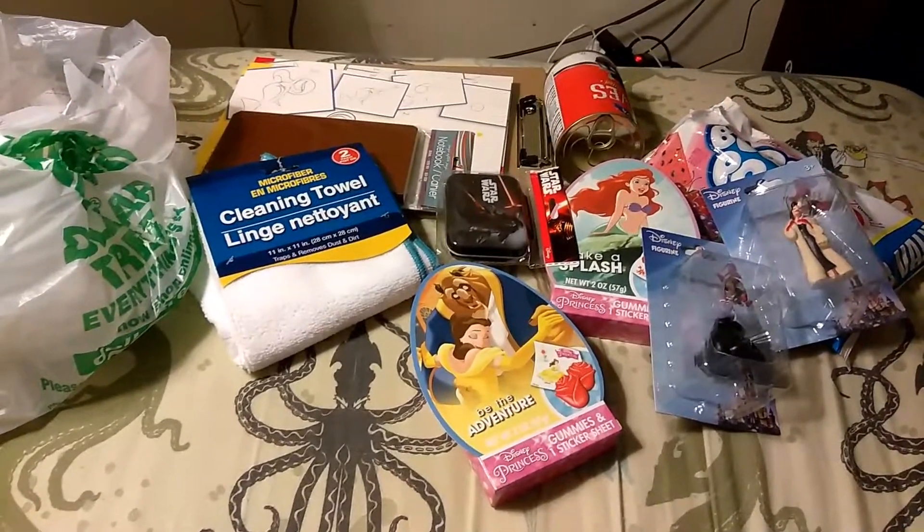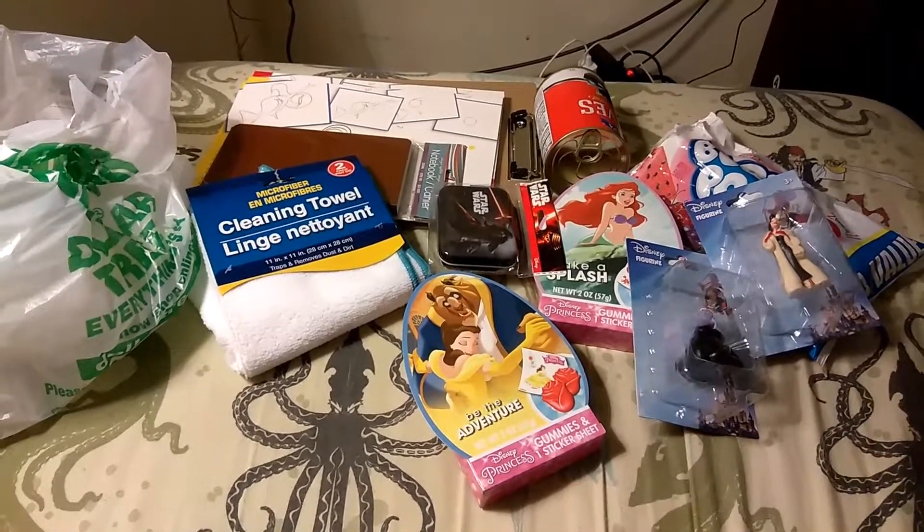Hello everybody, it's me Isabel, aka Jeromia, and today I have a Dollar Tree haul for you guys.